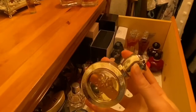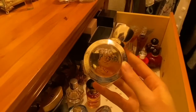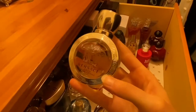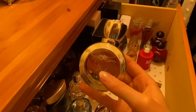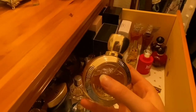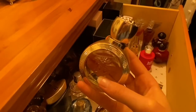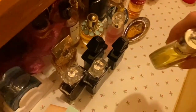Versace Eros Pour Femme EDT — it's nice, but I think to me it's like exclusively a summer scent. It's really light and citrusy and sweet. This is not the usual type of scent I would ever wear — it's an eau de toilette as well. I wore it a few times during summer but I'm definitely not going to be reaching for this during autumn or winter at all. So that can go in here somewhere.